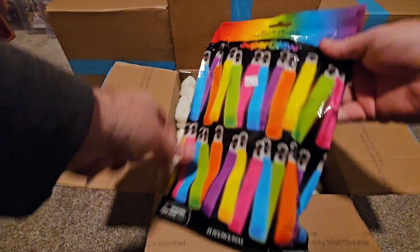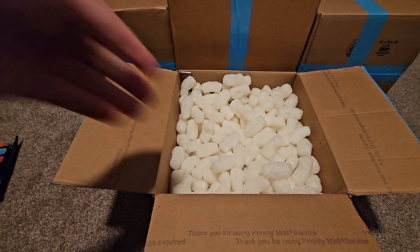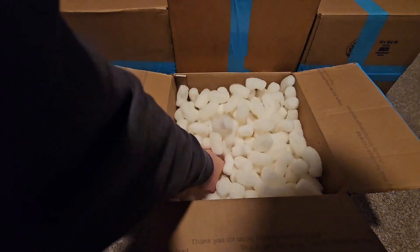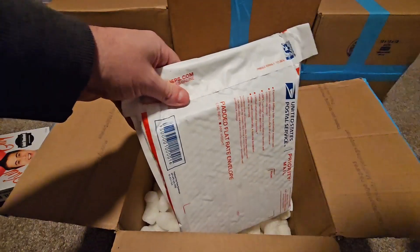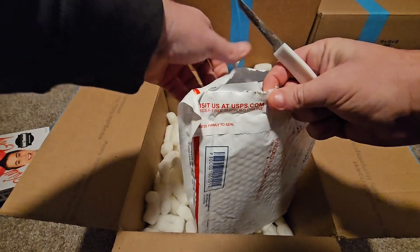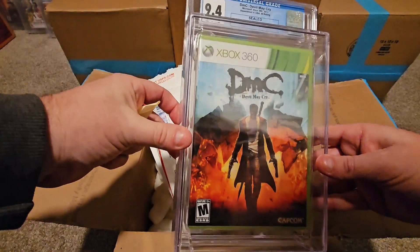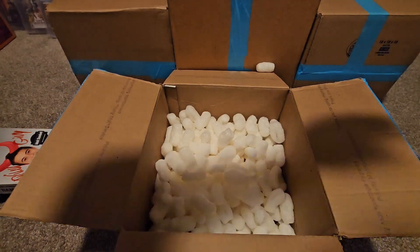We got some glow sticks - didn't want to miss one of their multi-pack deals and the kids will dig those. We also got some inflatable horns. Now, you guys know what else is in here - let me be careful and not gouge anything. We got a Devil May Cry for the Xbox 360, graded 9.4 A-plus. We're going to add that one to the collection.